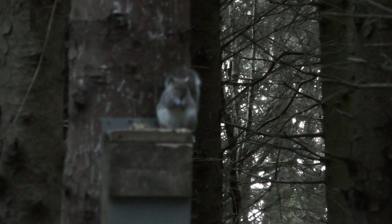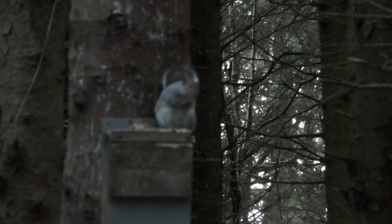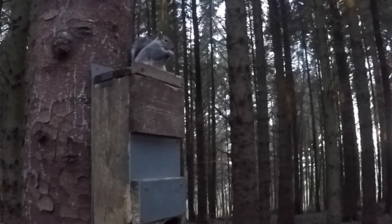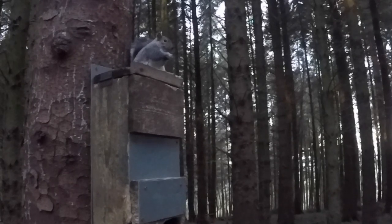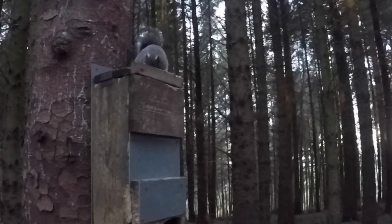Fortunately, this one has just sat up nicely for me. Not sure if it's the same one — I believe this might be a different one, because it's quite a fatty. So we might be able to get ourselves off the mark now.